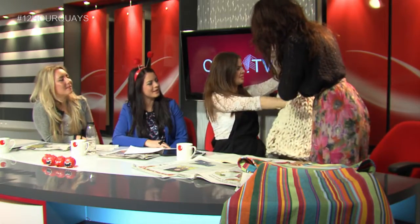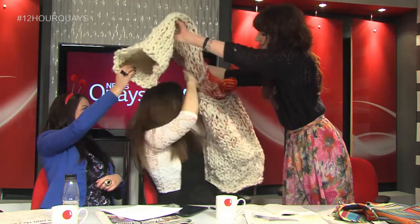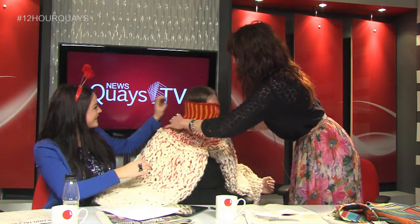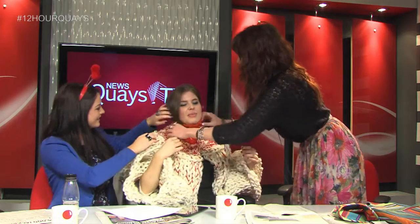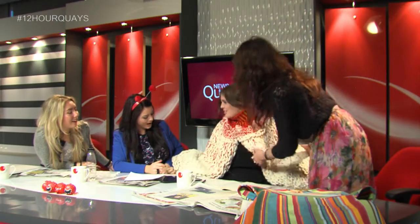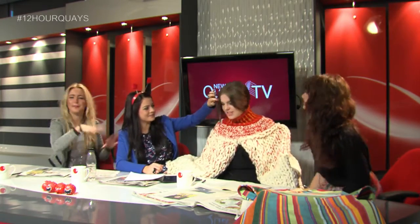It looks really individual. I've never seen anything like it. I'll pop it over your head. Right, here we go. Will it fit? It will fit. I've got a massive head but — oh my God, wow! And then it basically just falls over the shoulder. That's so unique and amazing. It's like what you see on London Fashion Week on the catwalk.